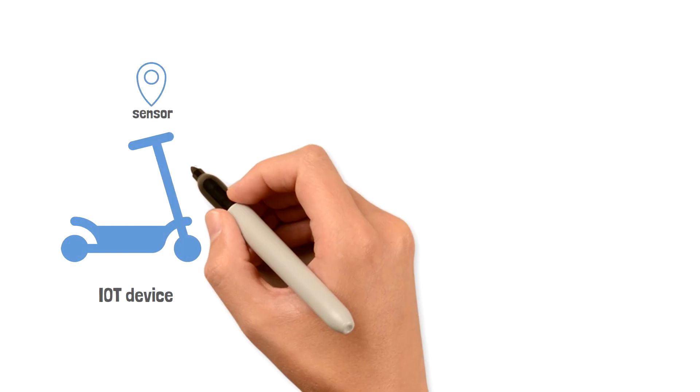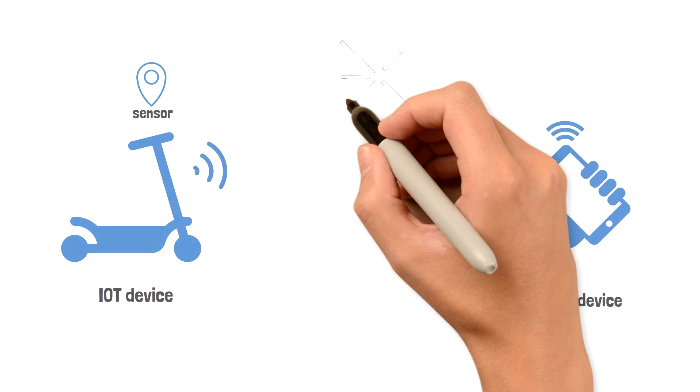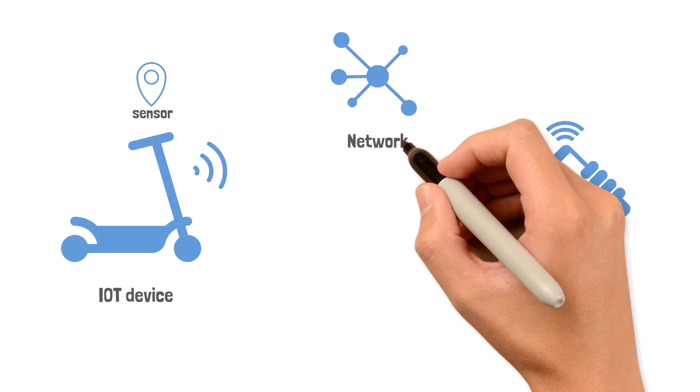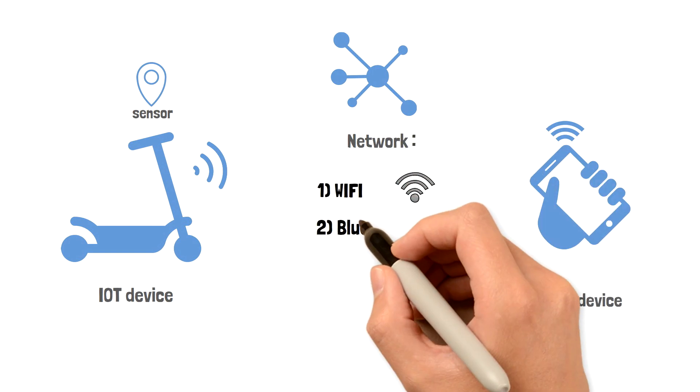An IoT device is any device that has at least one sensor — for example, a temperature sensor, camera, or air location sensor. It has to communicate this information to a user's device through some network. There are different networks that can be used, such as Wi-Fi and Bluetooth.